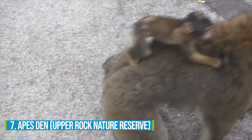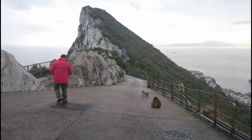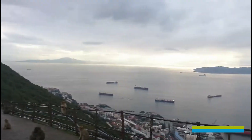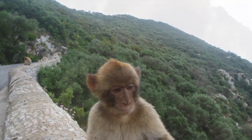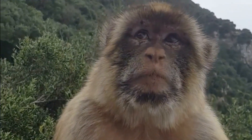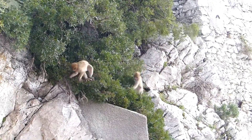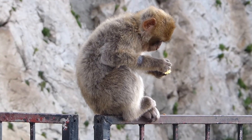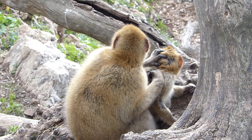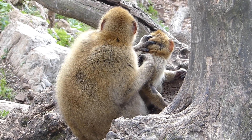Number 7: Ape's Den. Looking for an incredible wildlife encounter to enhance your Gibraltar exploration? Head over to Ape's Den and get ready to meet the famous Gibraltar monkeys, also known as Barbary macaques, in their natural habitat. These adorable creatures roam freely throughout the area. You might spot them chilling on roads, perched on walls, or even hanging out on rooftops. Their playful antics will bring a smile to your face, making it a perfect chance to experience the magic of nature firsthand.